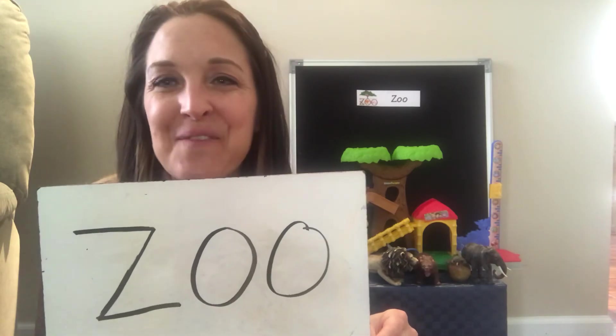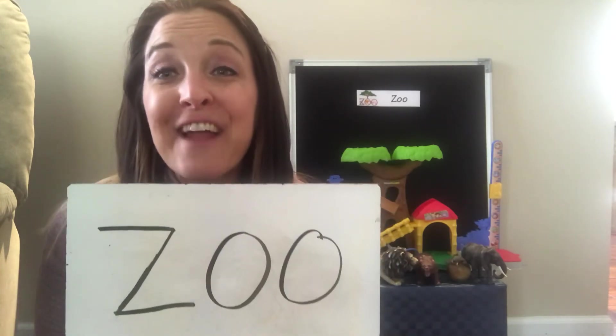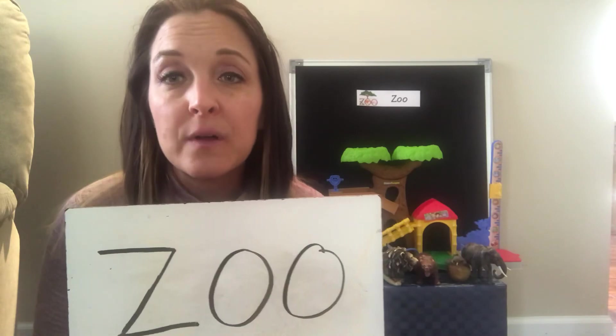Thank you so much for helping me find the animals that live at the zoo. I knew you guys remembered. Let's spell it one more time — Z-O-O. Friends, if you want to do some extra practice at home, you can practice writing the word zoo, or you can practice your animal sounds. Send me lots of videos of all the things that you are doing at home — maybe you're practicing your zoo sounds, maybe you're practicing writing the word zoo. I would love to see your videos. Until next time, I'll see you later. Bye!